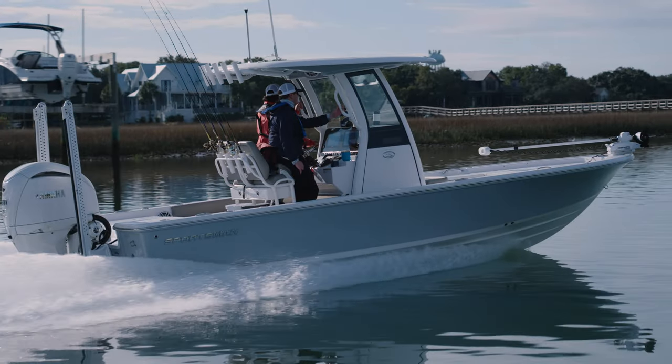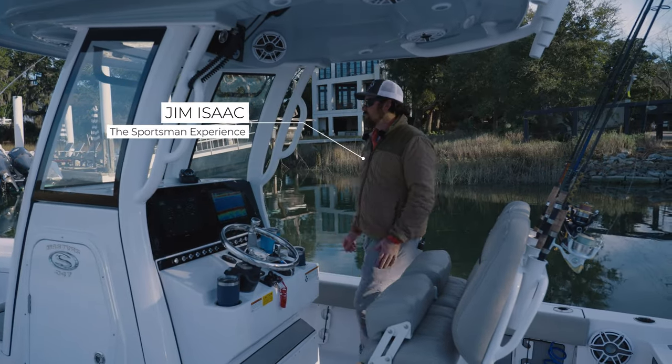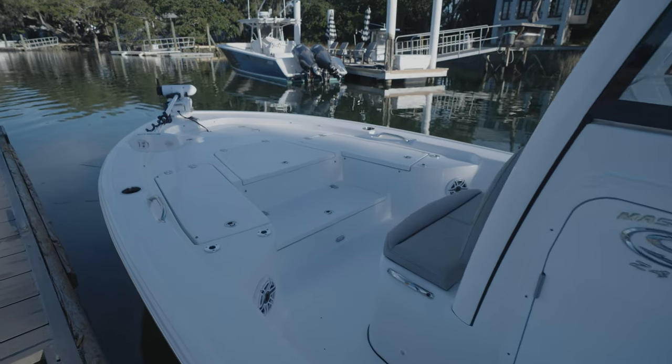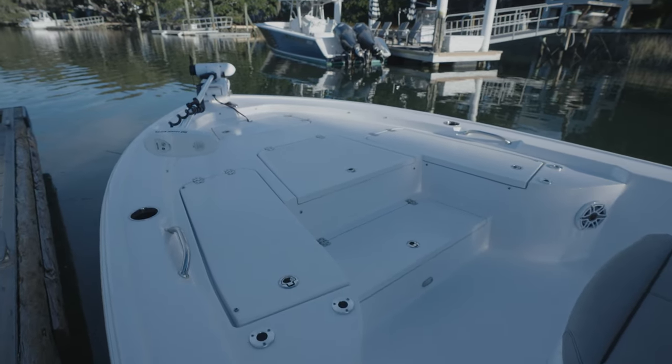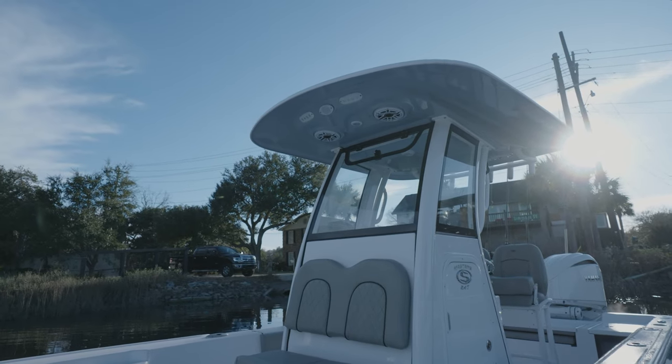Today we're fishing on our brand new Masters 247. This is a newly redesigned boat for this year. We've got a nice large casting deck on it, and we've got the newly integrated detubing with the glass windshield enclosure.